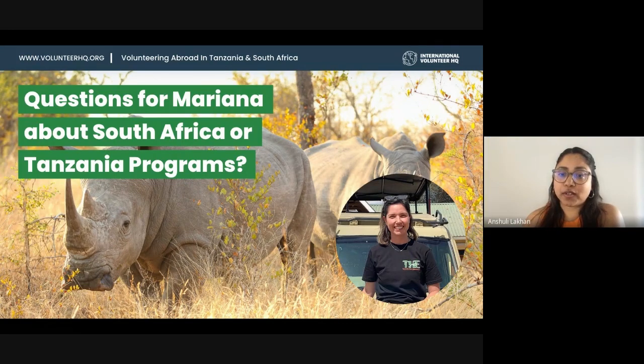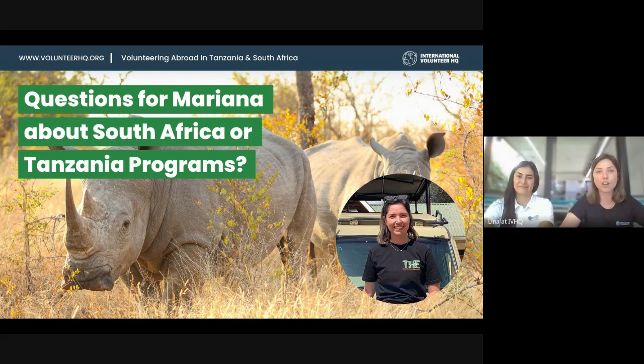Especially for those popular summer months, the sooner the better. Also, the earlier you book, the better you can prepare — you can book your flights and have a better chance of getting a good deal. We know flights are the biggest cost of a trip.